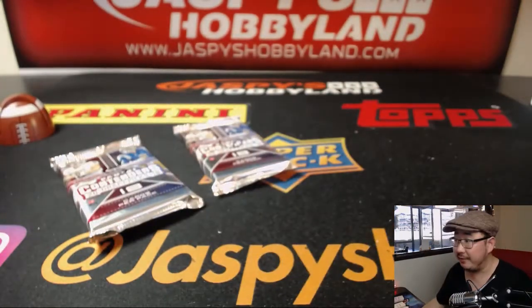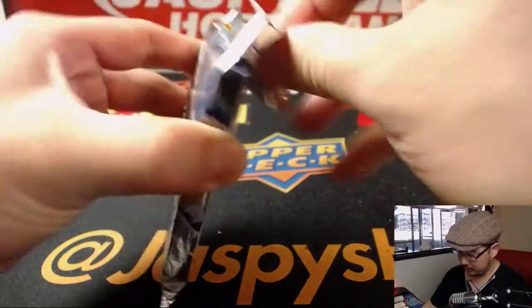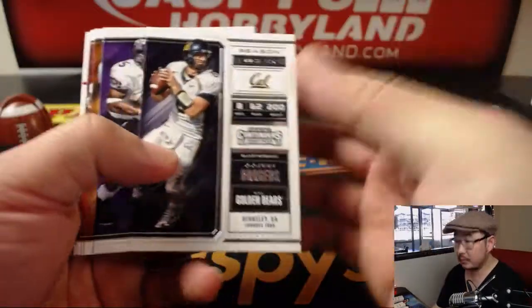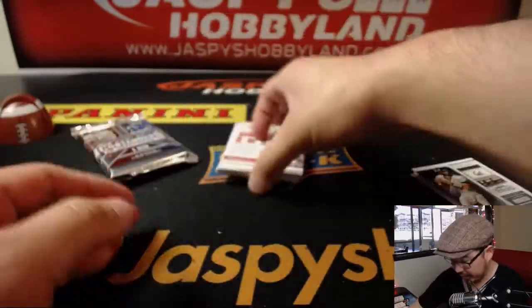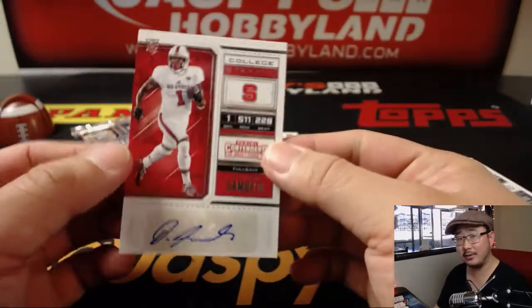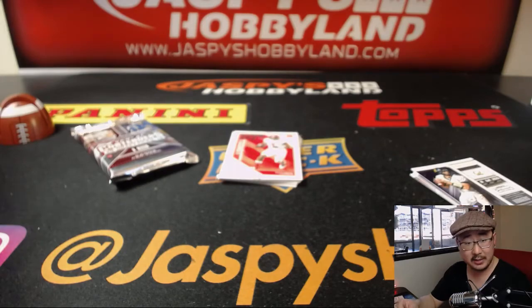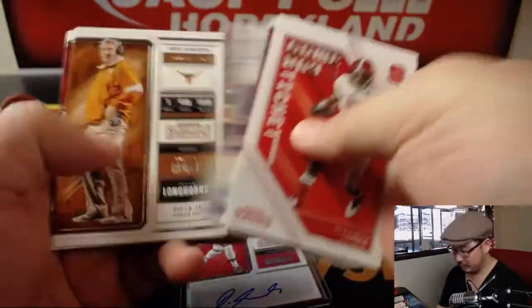Pack five and six are left. Karen, you have pack six — this is the last spot mojo. Andrew, I'll answer that when I'm done with this break, stay tuned, stick around. Jalen Samuels, fullback, North Carolina State — that goes to you, Karen.